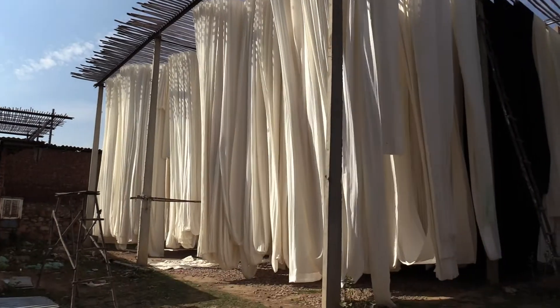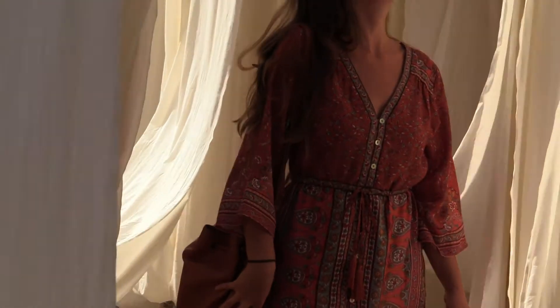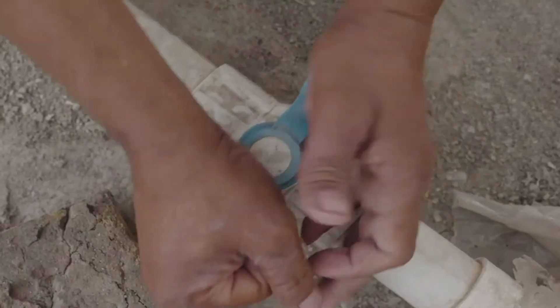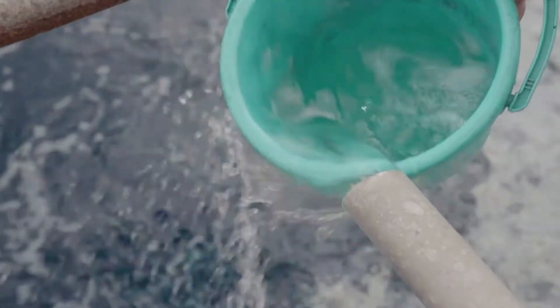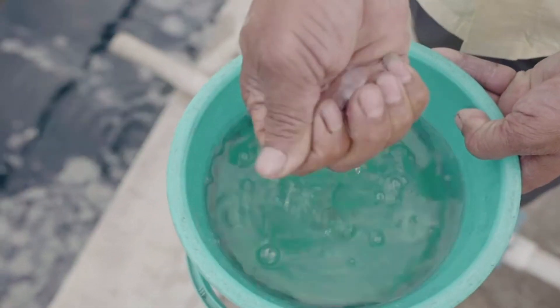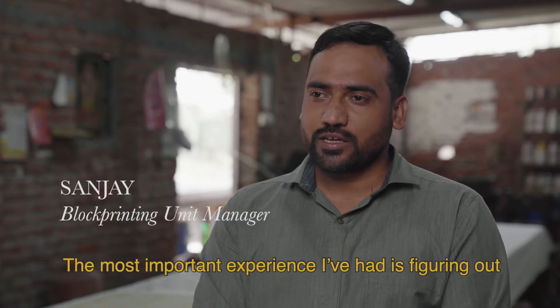Our love for the ancient art of block printing saw us return to Jaipur for a second time. As our relationship with our talented makers grew stronger, we began to learn more about their craft that is totally dependent on water. Yet by contrast, we discovered that their lives are impacted by severe water scarcity.